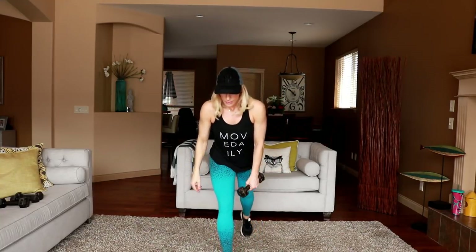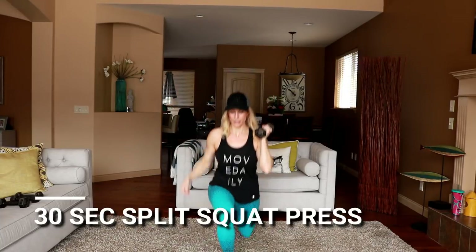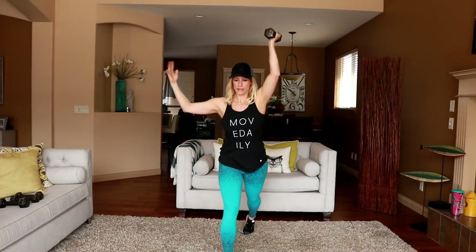Switching sides — drop it low. A lot of lunges, a lot of squats in today's workout — it's the name of the game. And a lot of shoulders too. But quick and fast — 30 minutes, can't complain about that!